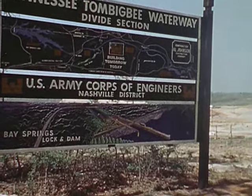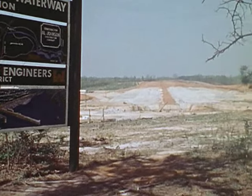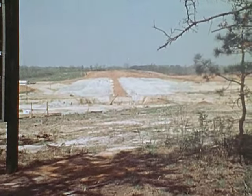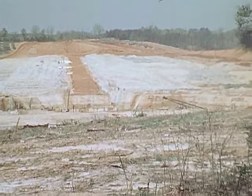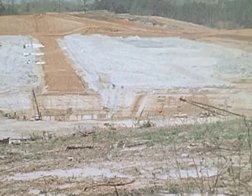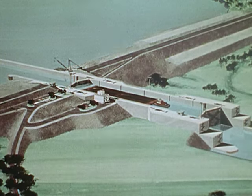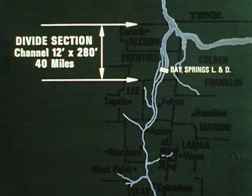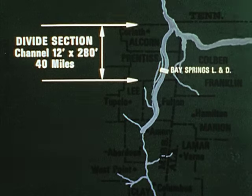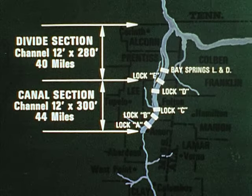The Bay Springs Lock and Dam is at the southern end of the divide section. The earth and rock-filled dam will be 100 feet high and over half a mile long. The lock will have a lift of 84 feet, the highest on the waterway. The Bay Springs Lake will have an area of 7,000 acres. From Bay Springs, the waterway will flow past Fulton, Mississippi, to an area several miles south of Amory, Mississippi.